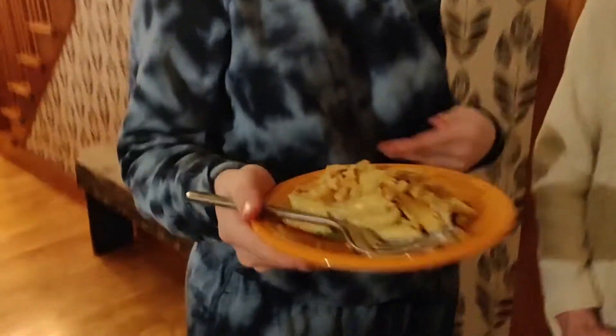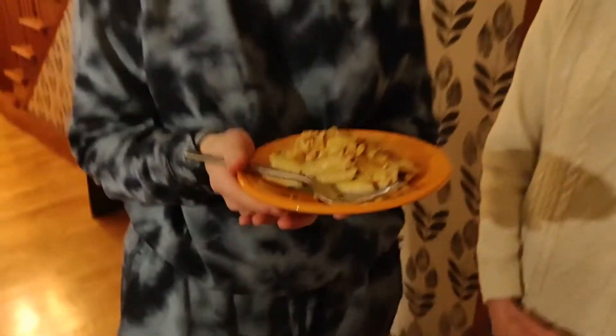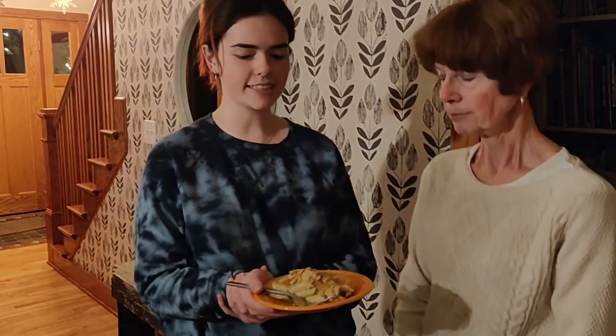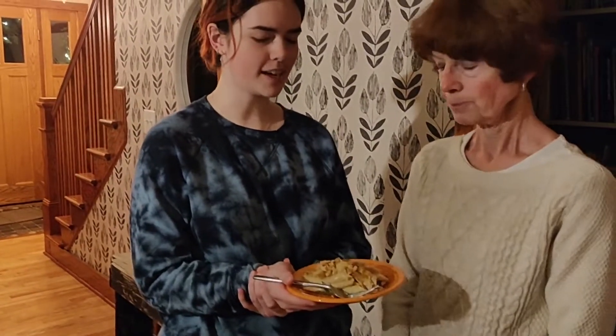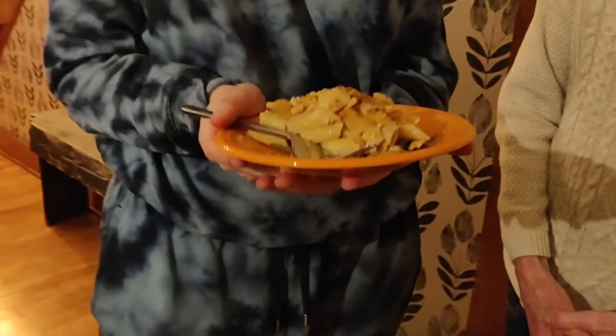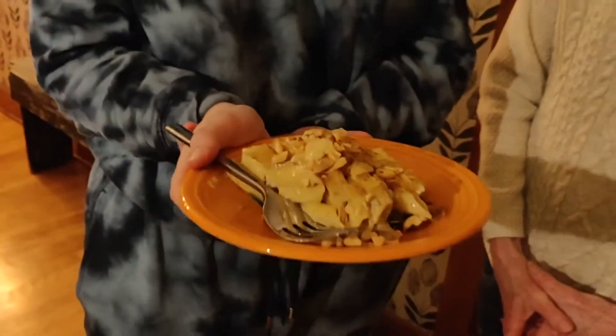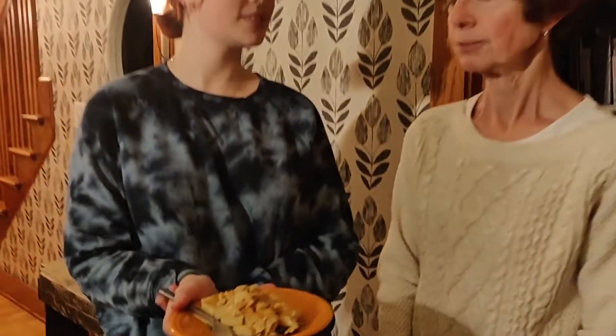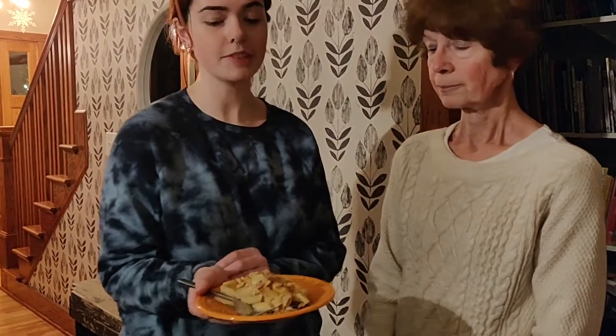This is our dish called Pasta Paradise. It is a peanut butter pasta with an onion, mushroom, and garlic cream sauce on a bed of spinach, and it is topped with buttered and broiled salt and vinegar potato chips so they're extra crunchy and have a little bit more flavor to them. And then chopped peanuts as well.